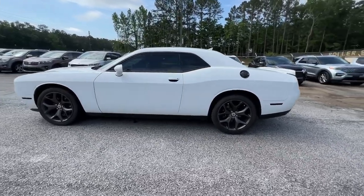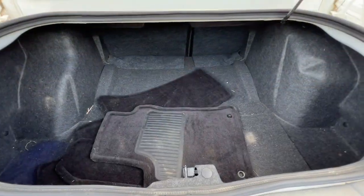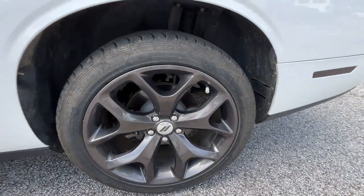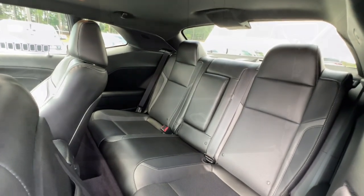These are just some of the great options this vehicle comes with: sunroof, moonroof, navigation system, keyless entry, backup camera, keyless start, V6 cylinder engine, heated mirrors, satellite radio, steering wheel audio controls, and power driver's seat.